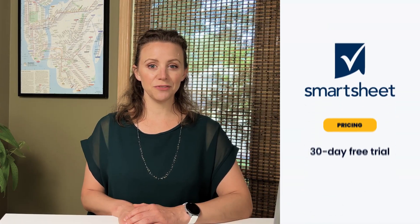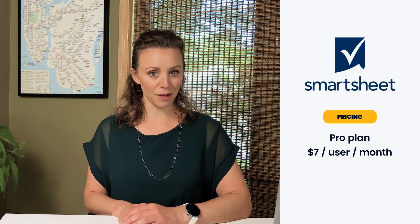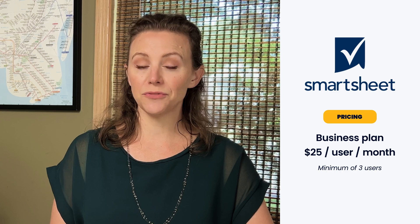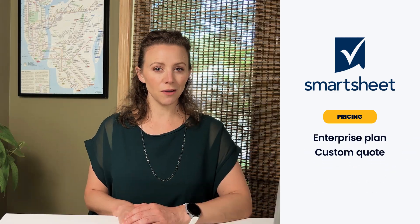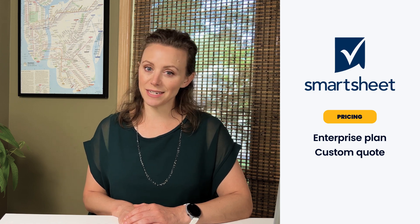Smartsheet offers a 30-day free trial, after which their pro plan is $7 per user per month. Their business plan costs $25 per user per month for a minimum of three users. Smartsheet also offers an enterprise plan that's customizable according to you and your team's needs.